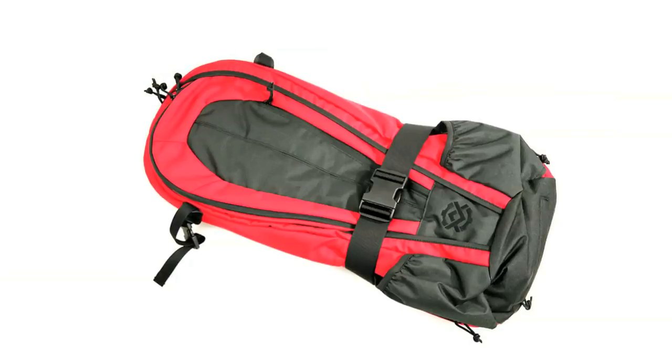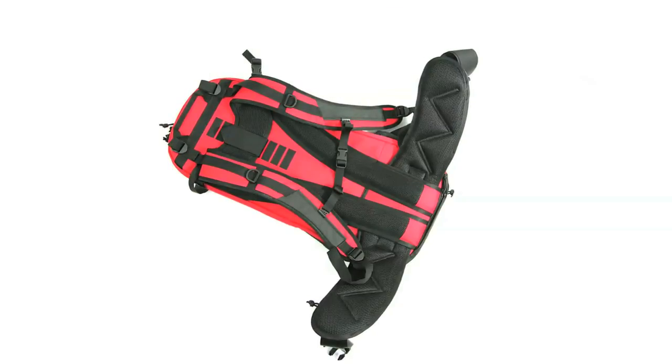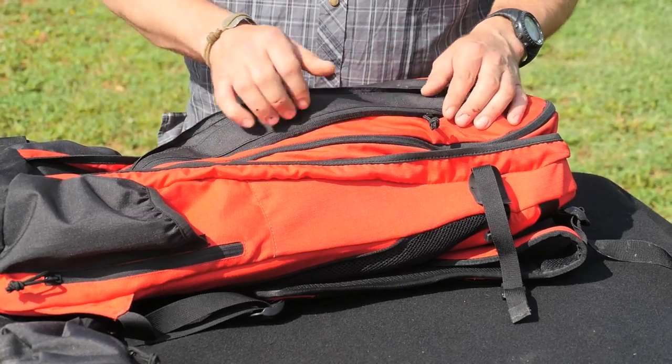So this is a KDG Apparition Bag, and what's really different about it is obviously it's in a more overt color — it's red and black. What it does is it kind of stands out, and by standing out, it allows you to basically look in place. It's a bag full of features.